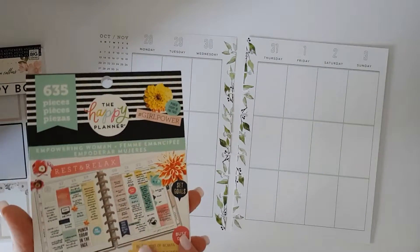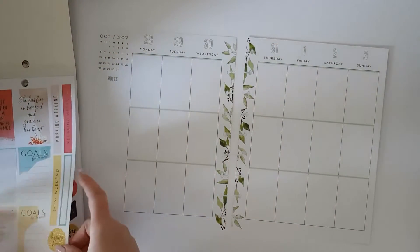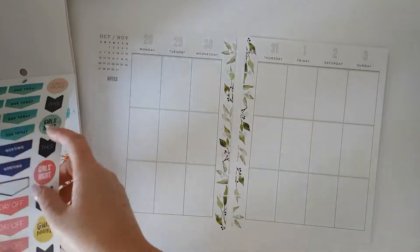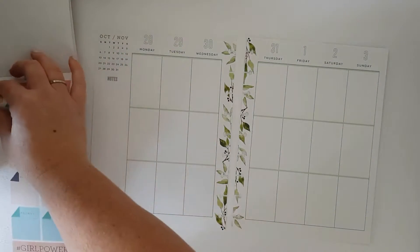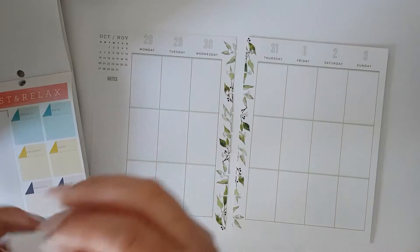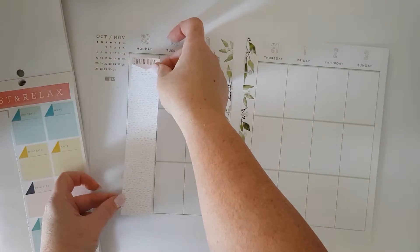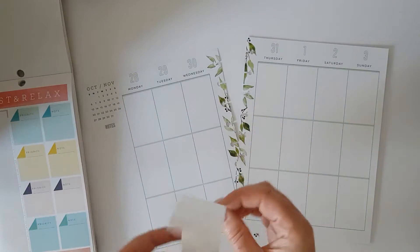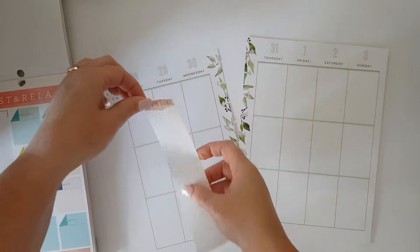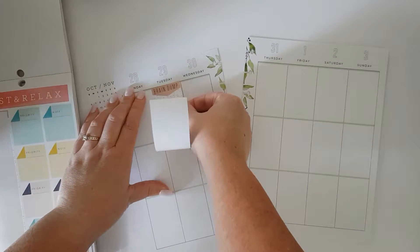We're going to look at using the Empowering Women sticker book. There's plenty of things in here, some great quotes as well. I'm going to go with one of these brain dumps. I don't always pop them into the planner, but every now and again I do like just to have a space where I can throw everything in. So we're going to pop this maybe onto the Tuesday.